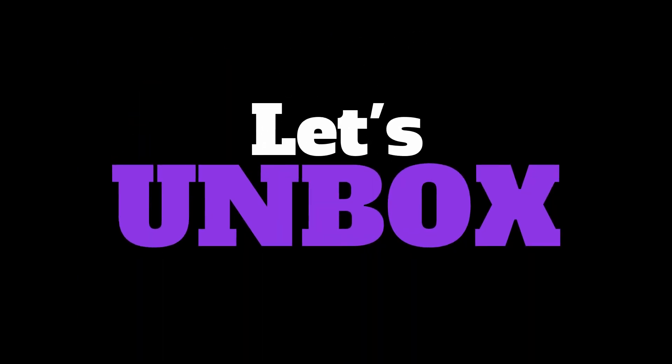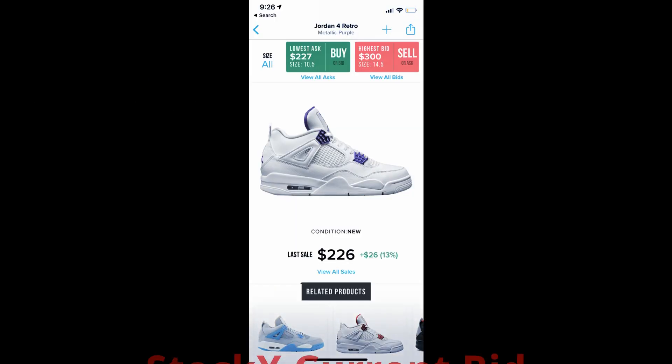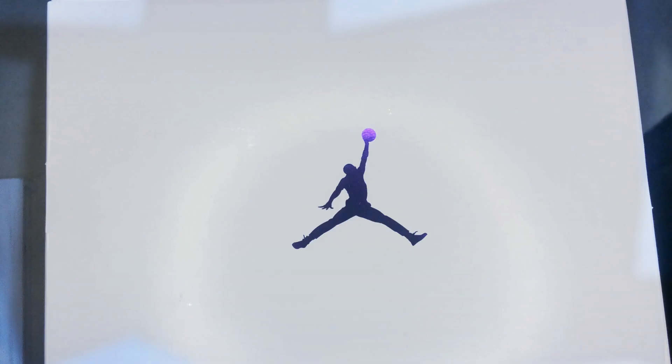Hang tight to the end — don't forget we have a giveaway coming up at 25, 50, and 100 subscribers. Okay guys, here we go, unboxing the Jordan Retro 4 Purple Metallic.